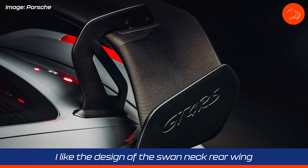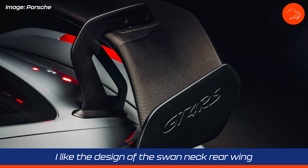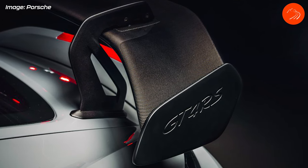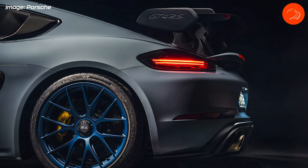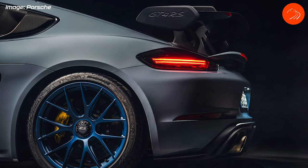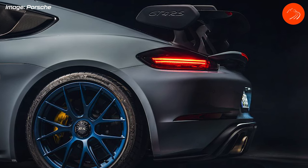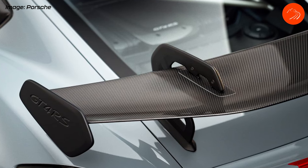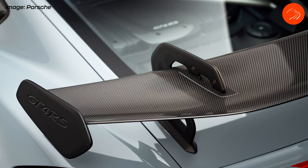The fifth thing I like is the swan neck rear wing, which we've also seen on the GT3. It's better for airflow since the aerodynamic impact of a rear wing is what happens underneath it, not on top — so having that smoother lower surface is the goal. I will say the swan neck design on the GT3 looks a little better than the one on the GT4 RS.